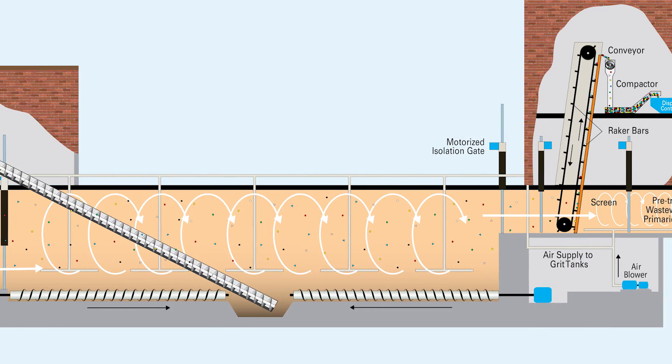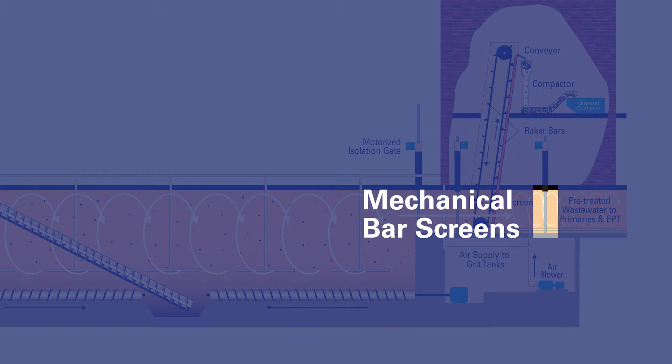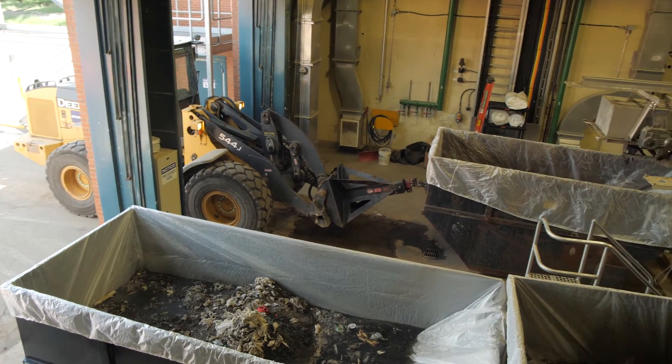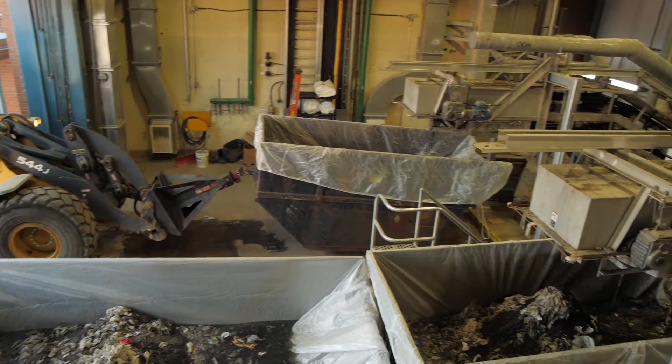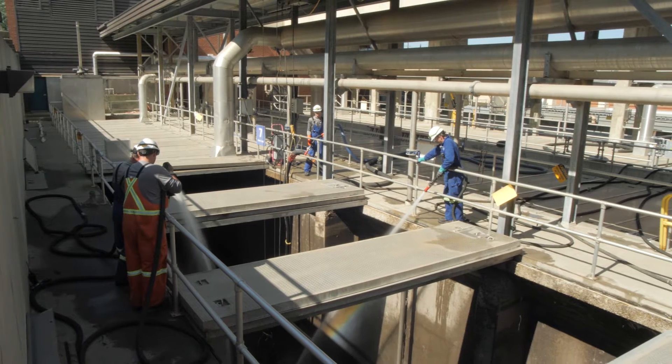After a few vigorous minutes, the flow exits the grit tanks through mechanical bar screens, which trap and remove floating debris like plastics, rags and wood. These screenings, along with the grit removed earlier, are hauled to the landfill. The pre-treatment stage protects downstream plant equipment and allows the treatment processes to focus on removing organic solids and contaminants.